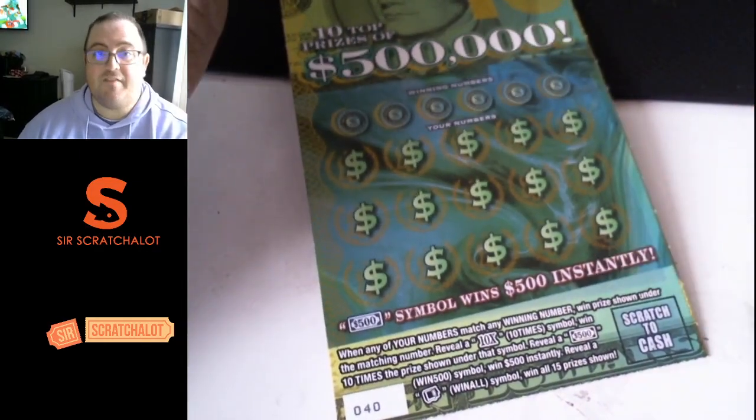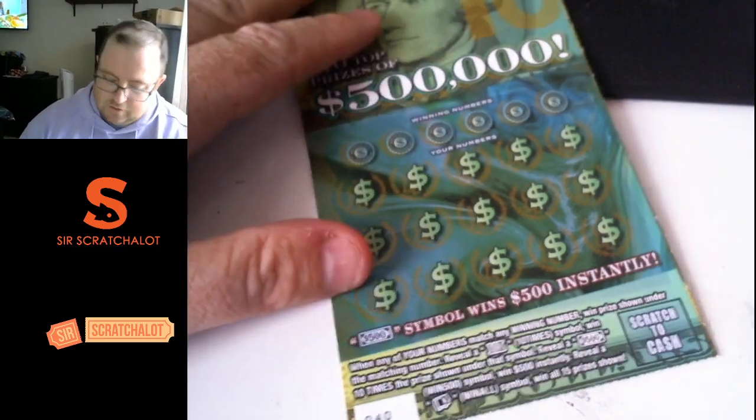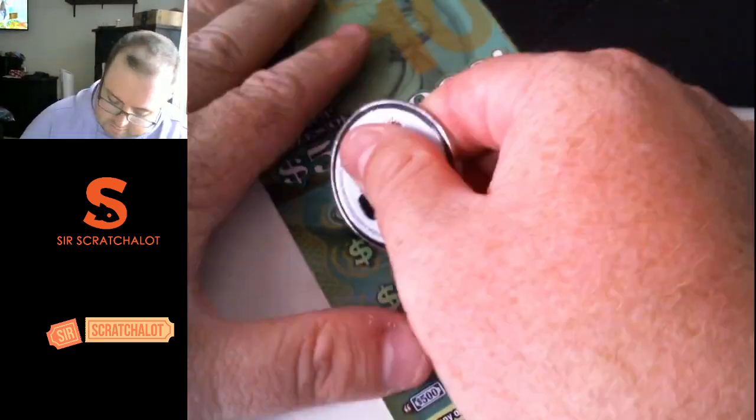We have found the $500 symbol. We have not found the win all yet, so let's go symbol hunting, and good luck to us.